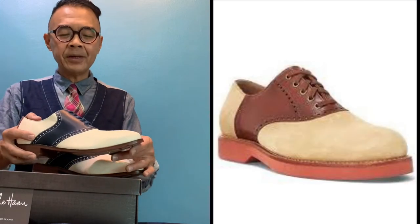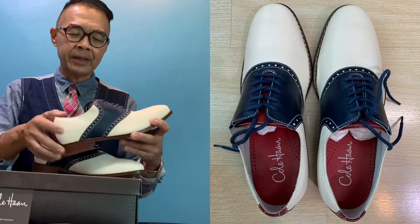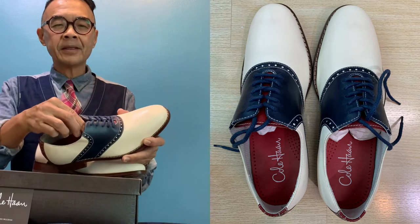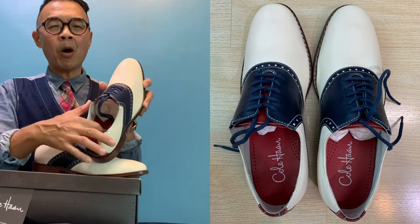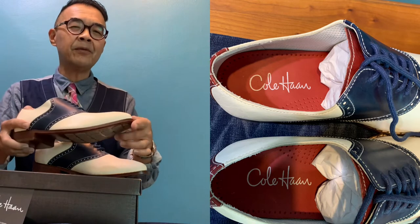I love about it is that it adds a pop of color — that's why they have a pop red tongue, a pop red insole, and the back heel in red as well, which makes it really very interesting.